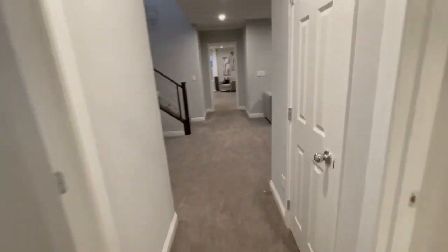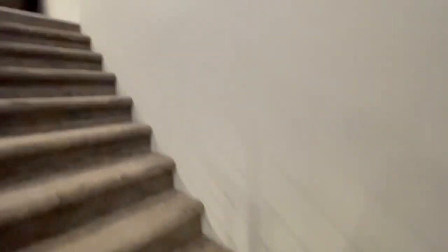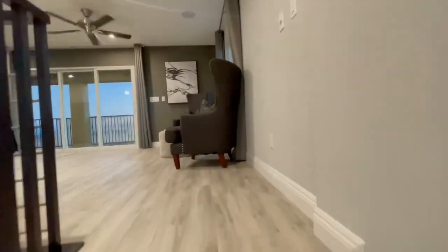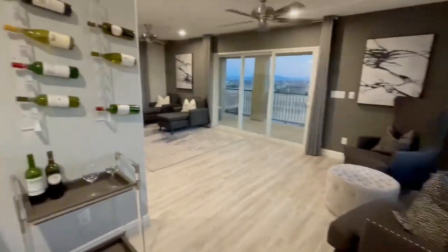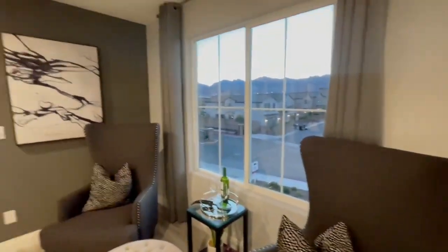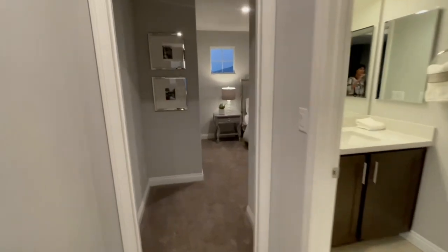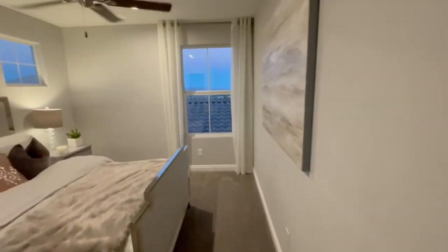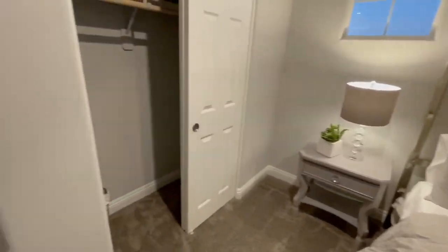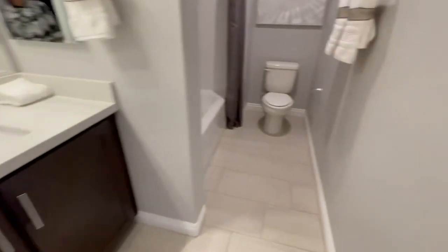This is the second floor and we're wandering up to a third level. There's a balcony up here — it's like a whole other living area! You could do so much with this space. There are windows everywhere, and then there's another fourth bedroom up here with a closet and a full bath with one sink — it's like its own little cool apartment up here.